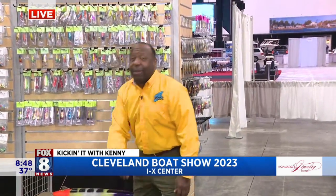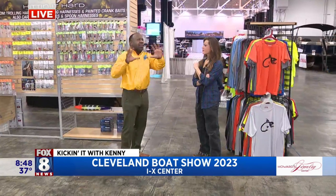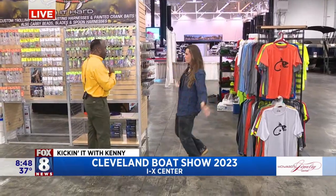We are here at the Progressive Cleveland Boat Show. We're in the South Hall because it's newly renovated. South Hall is huge, full of boats, and we're in the fishing area, as we can see.